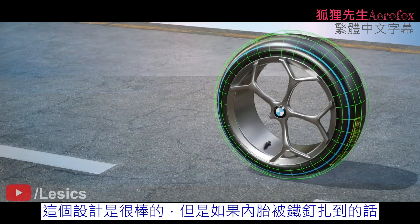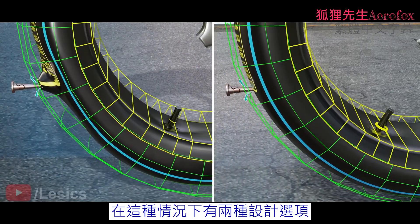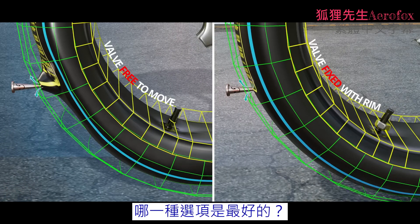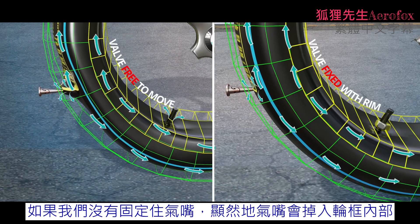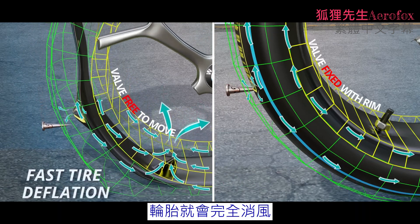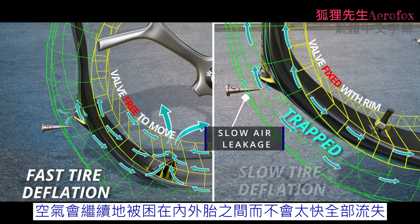This is a good design. However, if a nail pierces the tube, air will suddenly leak out. Now we have two design options: we can either leave the valve not attached to the rim, or we can fix the valve with the rim. The majority of air particles leaking out from the tube puncture are trapped between the tube and the tire. If we leave the valve loose, the valve will fall within the rim, all the air will quickly rush out through the valve hole, and the tire flattens out. However, with the second option, since the valve is fixed, the air will be trapped between the tire and tube, and deflation could be a slow process.